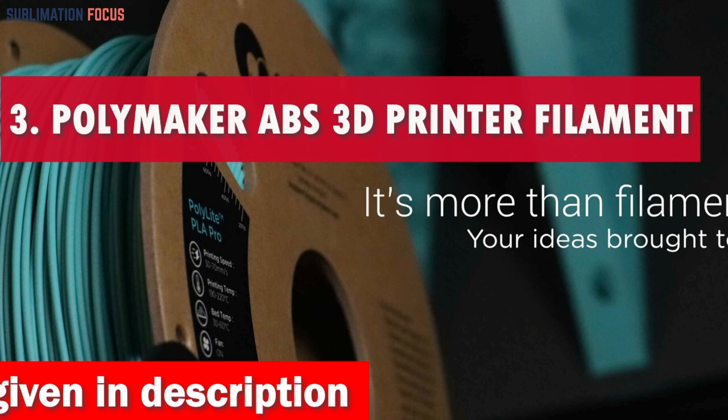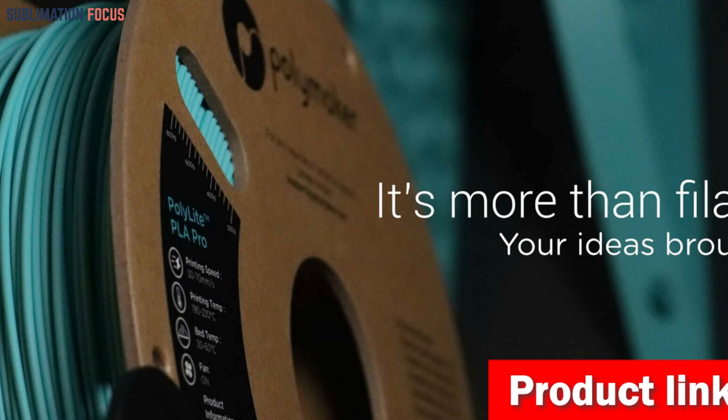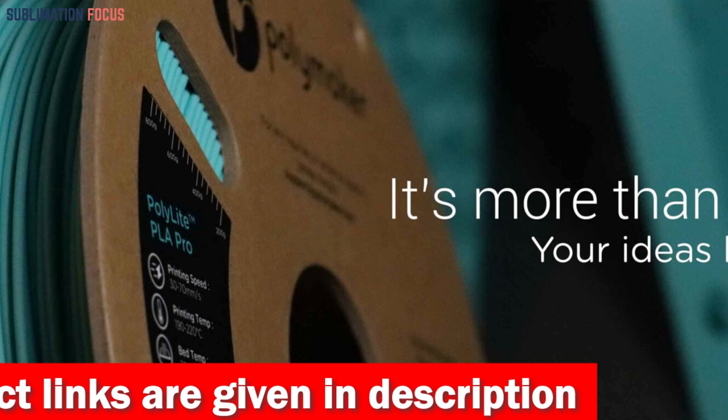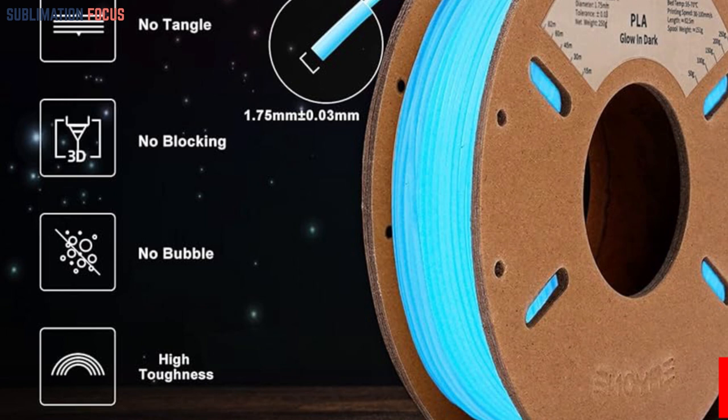Number three is the Polymaker ABS 3D Printer Filament, the top choice for car parts enthusiasts in 2024. It offers many impressive features to elevate your custom and prop-making endeavors. First and foremost, this filament showcases outstanding heat resistance, boasting a Vicat softening temperature of 104 degrees Celsius, making it the perfect option for crafting durable car parts that require strength and the ability to withstand high temperatures.